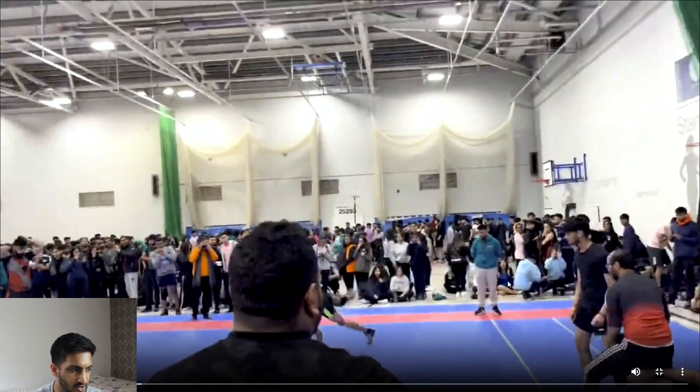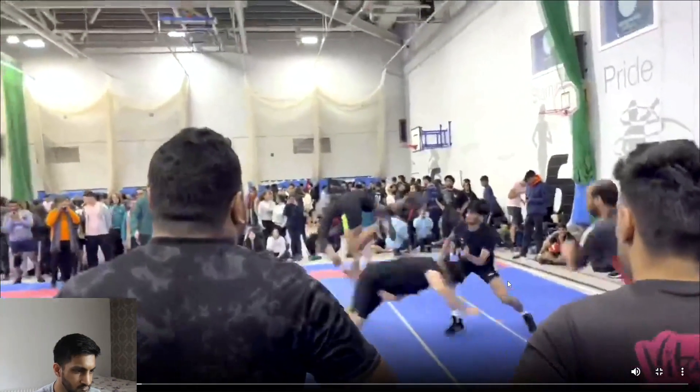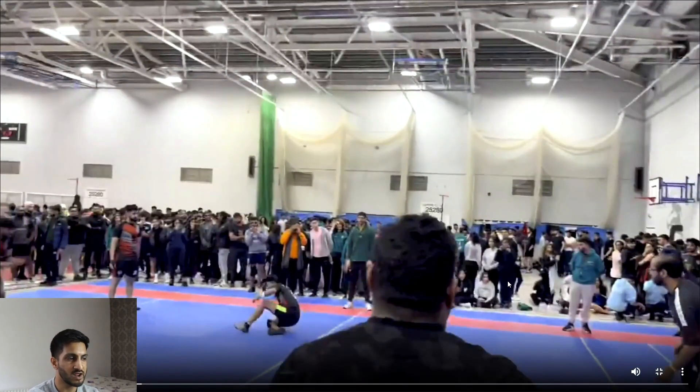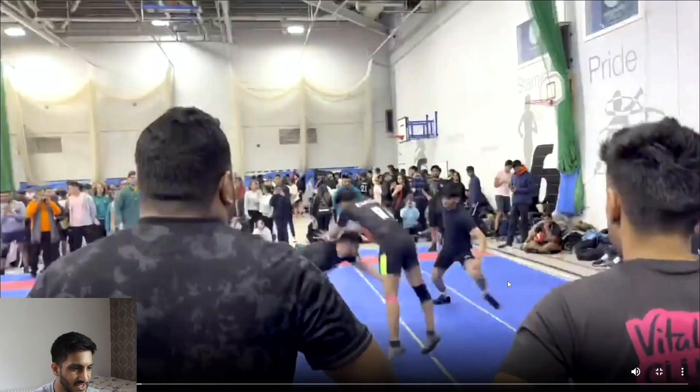Great athleticism here. Great athleticism from Ramesh — the jump was premeditated. He was aware that the corner was going to go down low and so he knew he could jump over. Here you can see that Ramesh is already jumping over the corner before the tackle has even made contact.